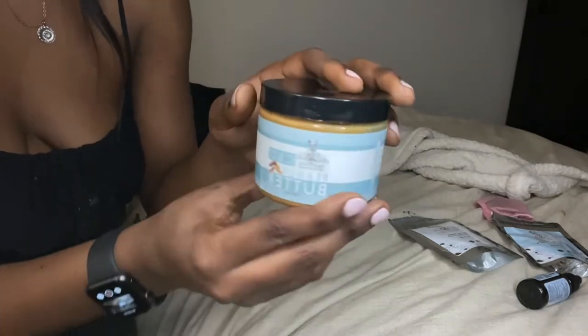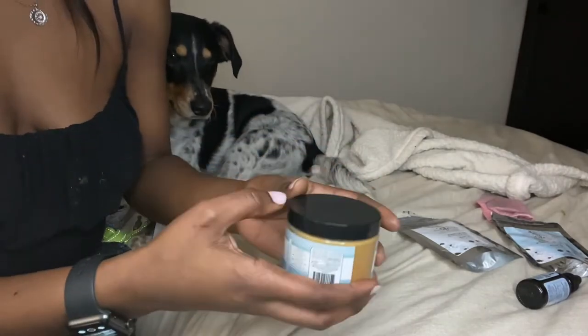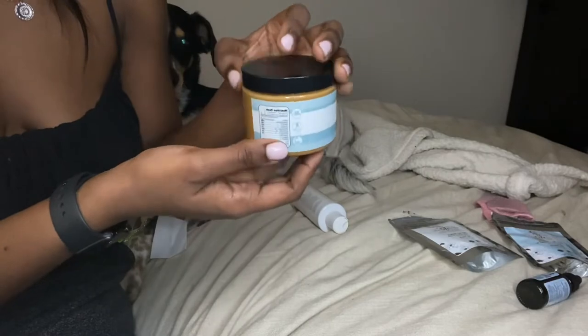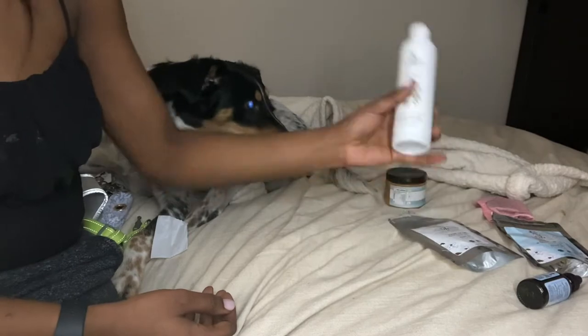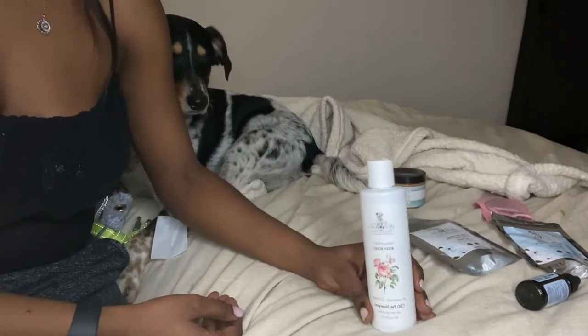He just started taking those because he's now negative for heartworm — he got treated at the Dallas Animal Shelter. Shout out to the Dallas Animal Shelter for treating him! And today we tried the shampoo for the first time — I'm gonna put that footage in here for y'all.